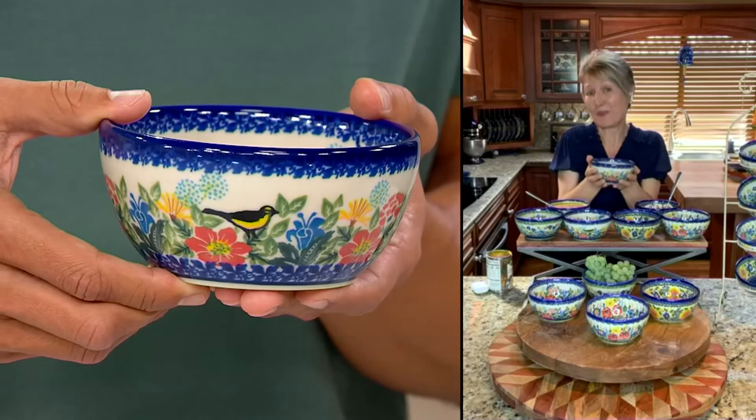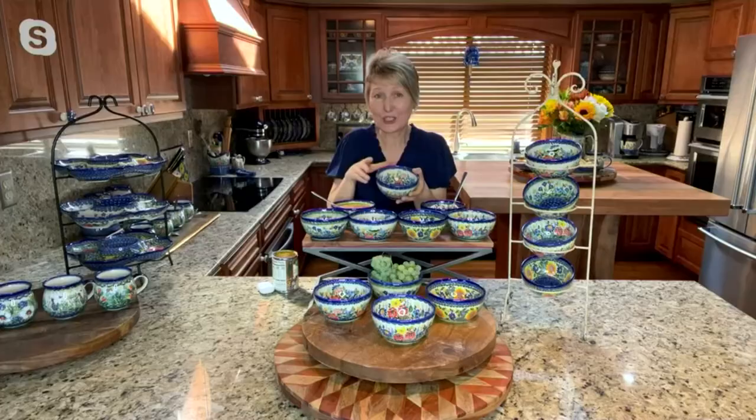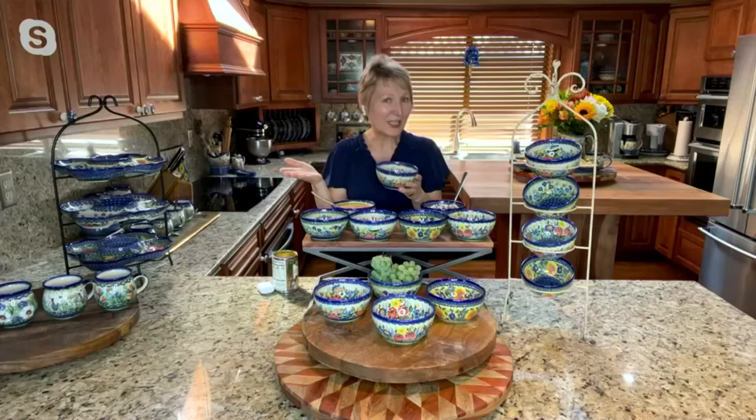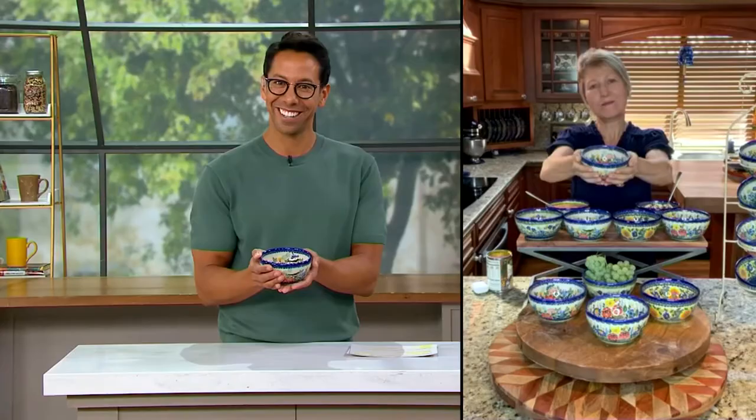I was just in Poland — I came back from the festival — and I did not even see these dishes in Poland because we created them a while ago. This is our second time bringing dishes to QVC, our second collection. I hope that my everyday bowl finds a room in every home — we'd love to put these Polish dishes everywhere.